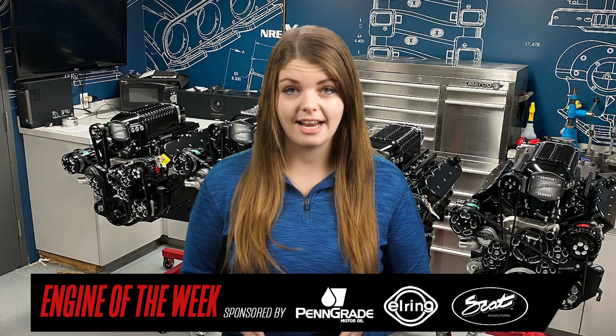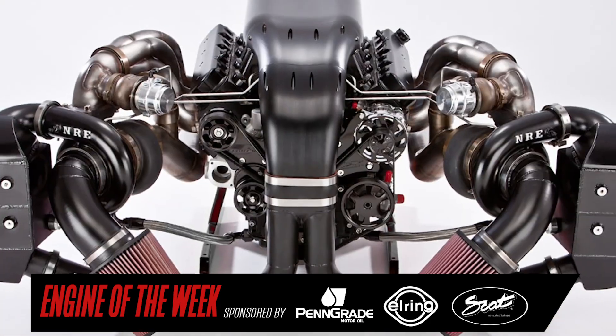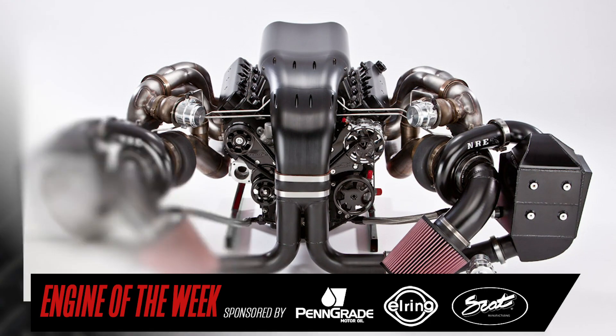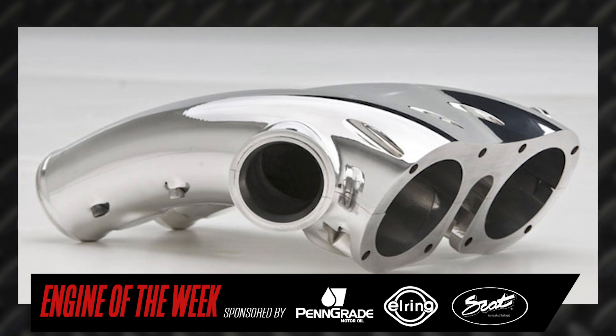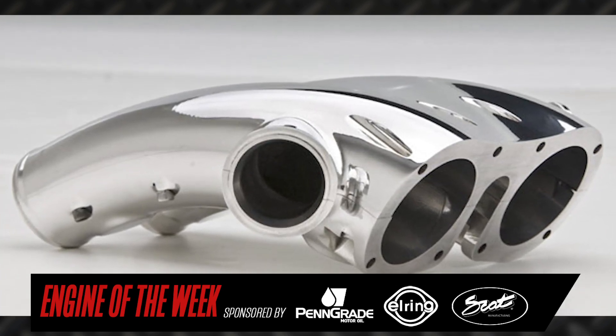The LS engine also uses a billet crankshaft, billet connecting rods, All-Pro cylinder heads, JE pistons, ARP fasteners, and Jessel shaft rockers. We make in-house an all-billet intake manifold called the Alien, and then there's a piece that comes off of that called the Anteater, which mounts the blow-off valve — that's an all-special Nelson-type item only.